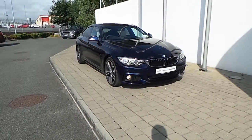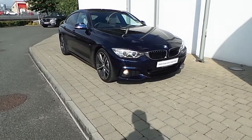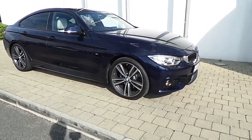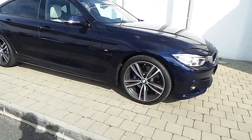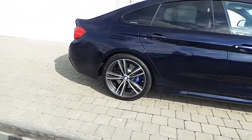Fitted on this 4 Series are Xenon headlights with headlight wash, front fog lights, the M Sport Plus pack which gives you 19 inch M double spoke style alloy wheels, M Sport braking system, some protection glass in the rear, and a Harman Kardon sound system.